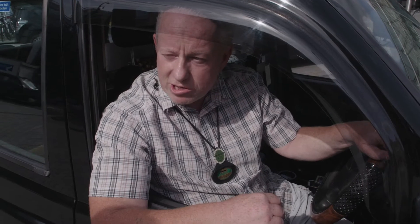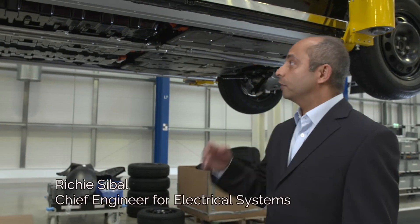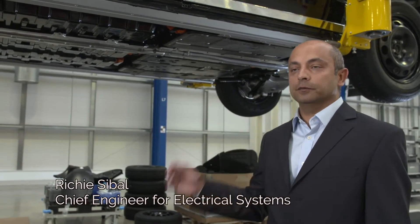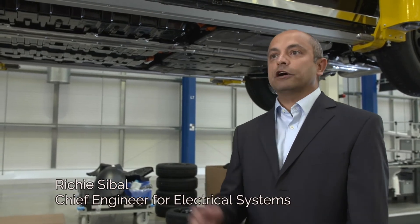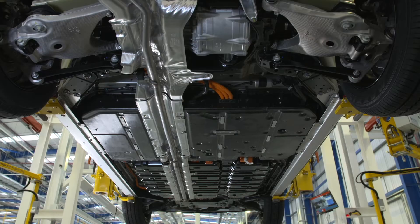Stealing batteries — the concern is that batteries could be stolen from your vehicle overnight. There are various levels of protection around the high voltage battery even before we look at the battery's built-in features. The aluminium structure of the vehicle has been designed to protect the high voltage battery. The battery itself is independent of the vehicle structure — it's a separate part protected in effect by a cage which is the structure itself.